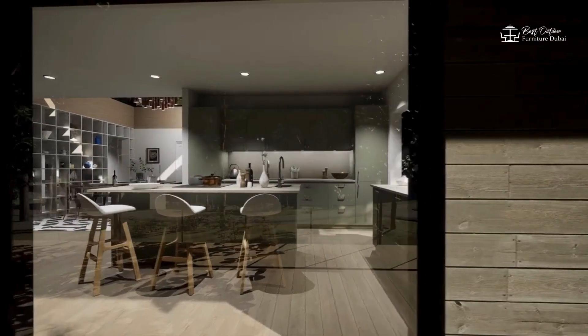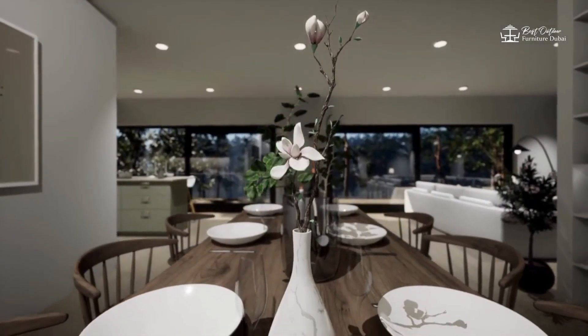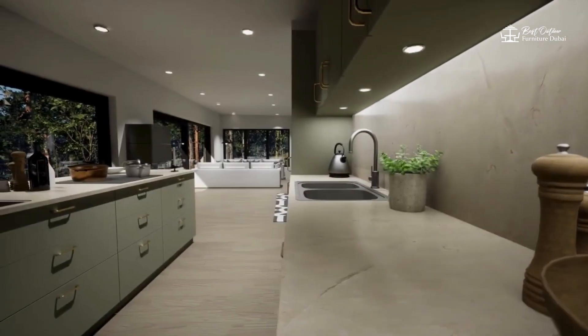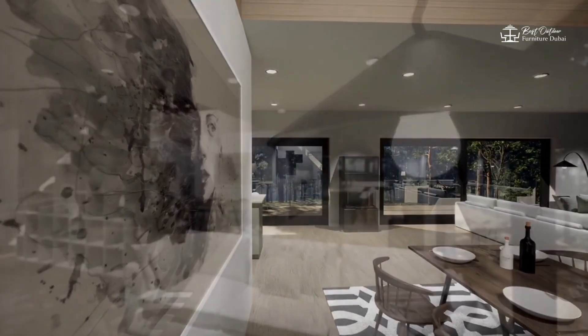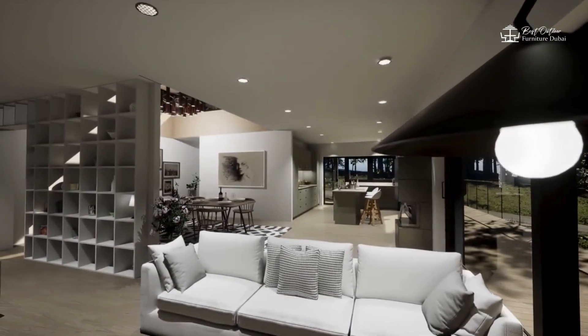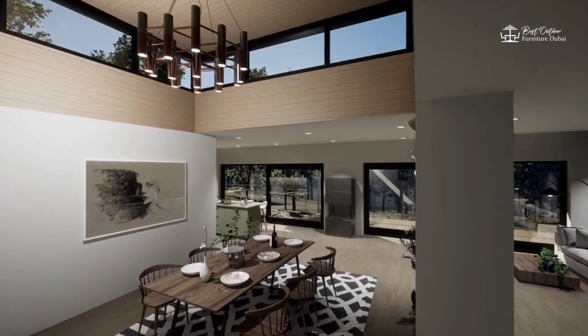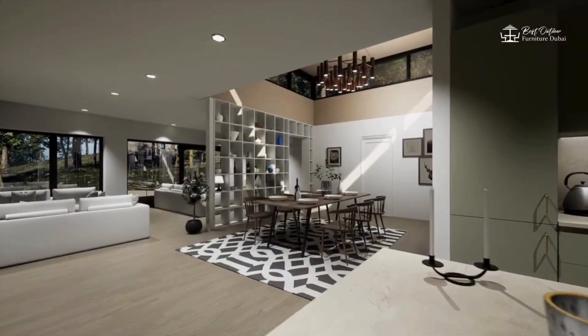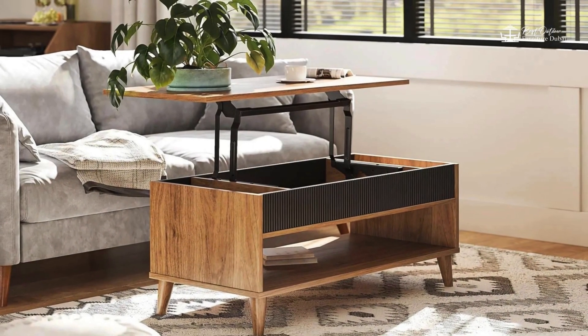Hey there, design enthusiasts! Today we're diving into the world of custom furniture and exploring how it can help you maximize functionality and style in even the tiniest of spaces. From multifunctional pieces to space-saving designs, custom furniture offers endless possibilities for creating a home that's both practical and stylish. Let's get started.